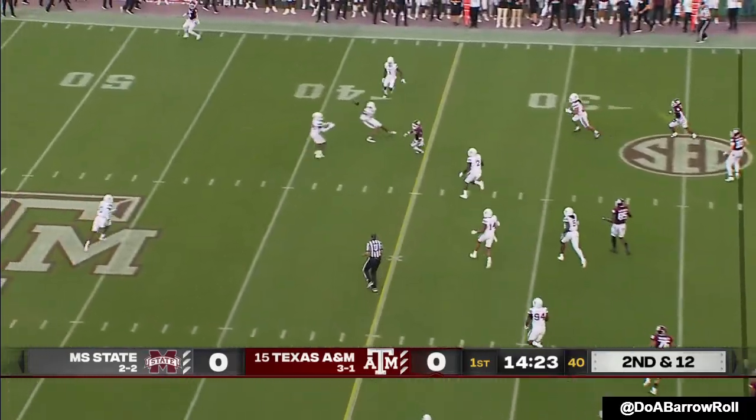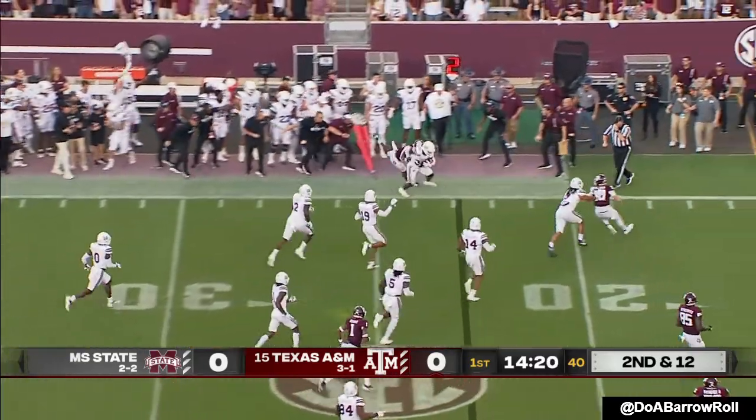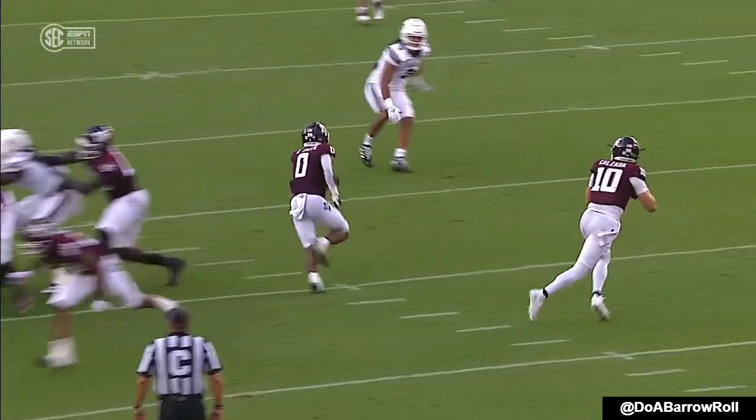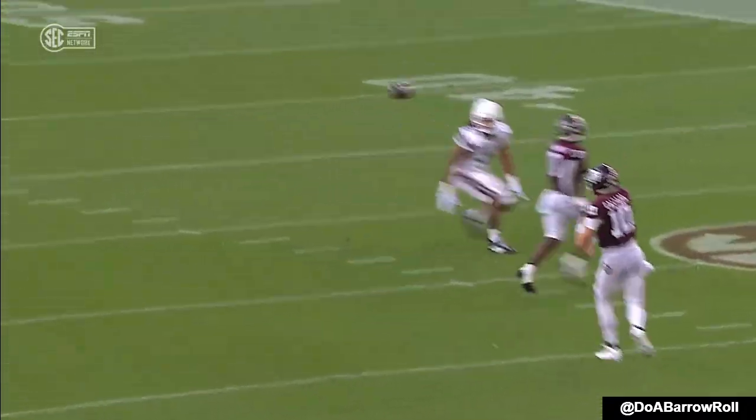Calzada's pass gets tipped and intercepted, picked up by Fred Peter. Actually love the play call early here by Jimbo Fisher — get your quarterback outside the pocket with two options: one short, one medium.